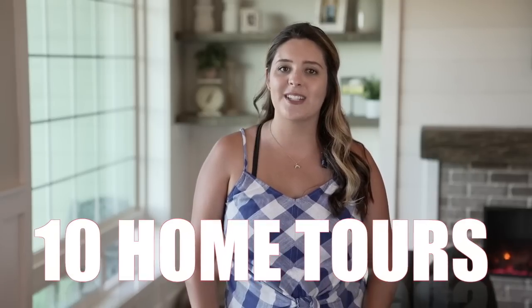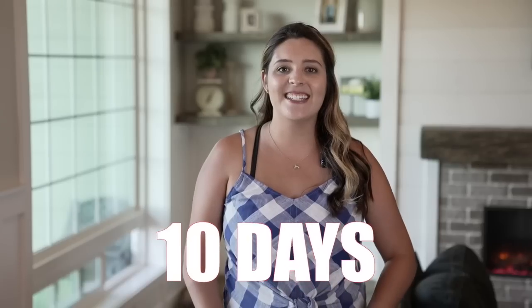Hey, it's Holly from Living It Country, and today is day four of the 10 Home Tours in 10 Days series. Today we have Tanya from Free Range Cottage on Instagram sharing her gorgeous home tour. If you guys love thrifted finds, DIYs, and furniture makeovers, you guys are going to adore her and her home. So let's go ahead and tour her home today.